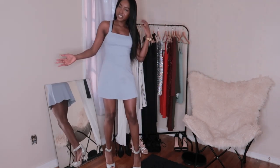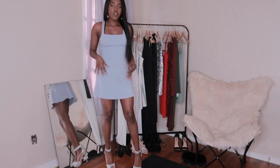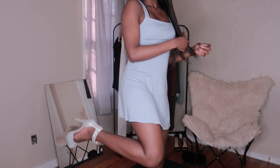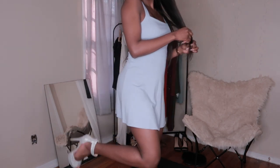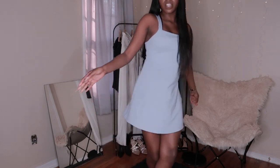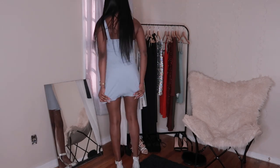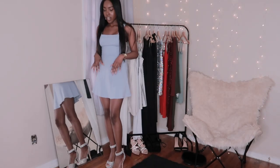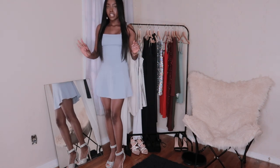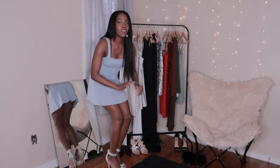This is dress number two. I call this the brunch dress. Let me show you guys the shoes I'm wearing with it — I got these off Amazon, they're such a cute and perfect fit. I think this is a really fun dress and I love the color. It's a very soft baby Tiffany blue, which is actually one of my favorite colors.